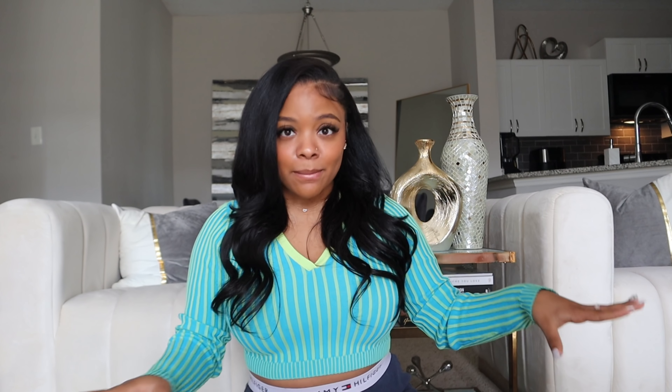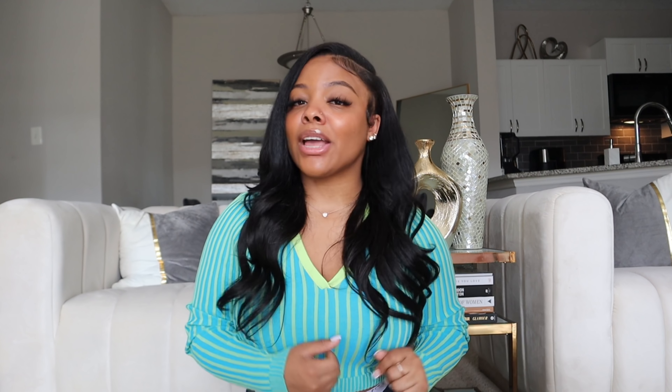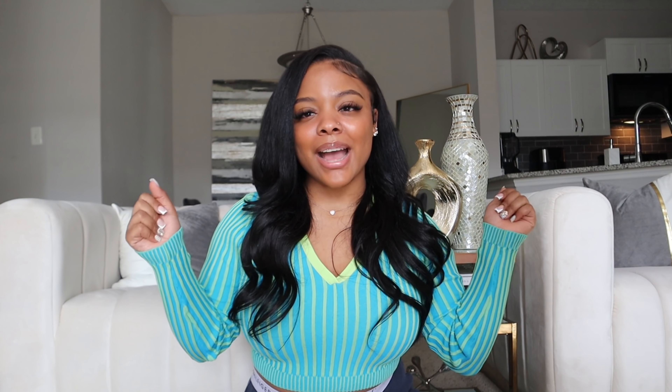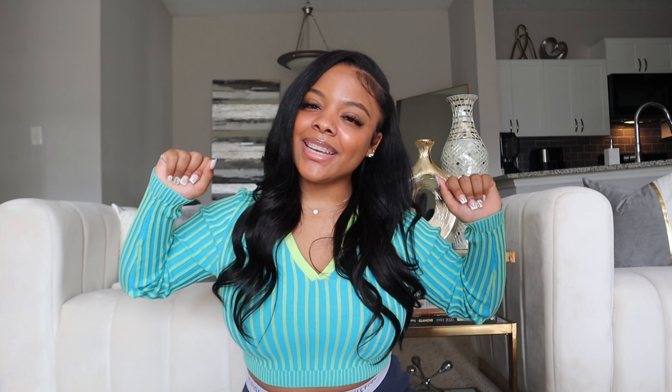Alright you guys, that was it for today's video! I hope you all enjoyed. All the links will be in the description box below, as well as my sizes and height so you can gauge what size to buy. Major shout out to SHEIN for sponsoring this video. I'm getting back into my consistent posting schedule — I'm back and posting, and that's all you need to know. Thank you all for watching, I love you all — please like, comment, subscribe, and I'll see you in my next video!